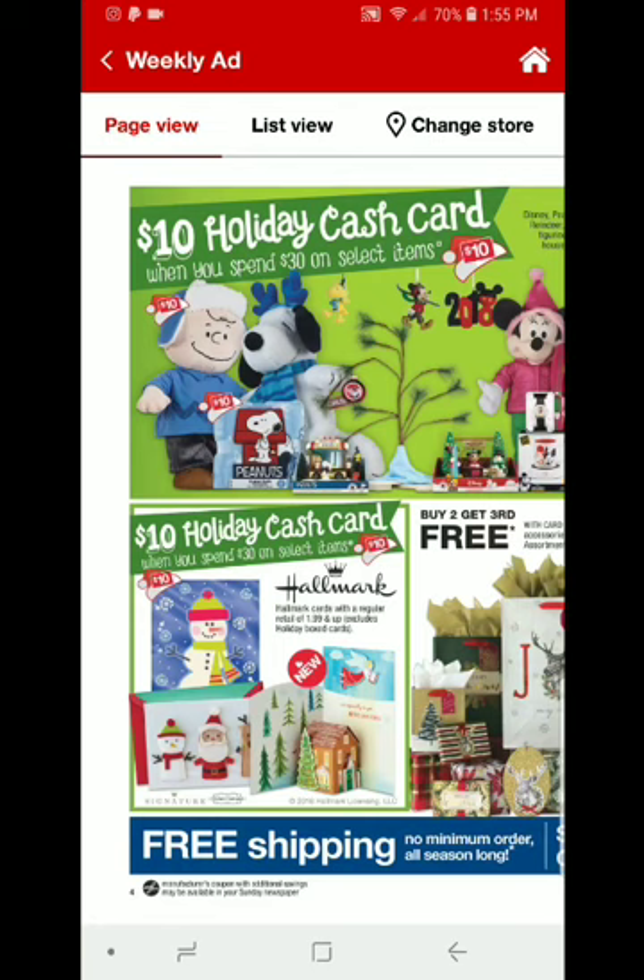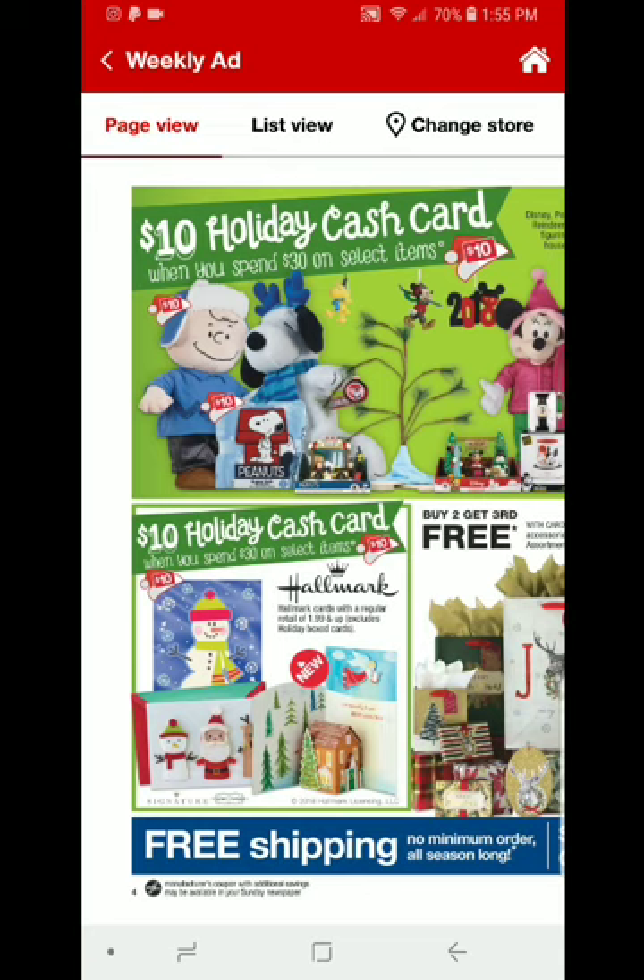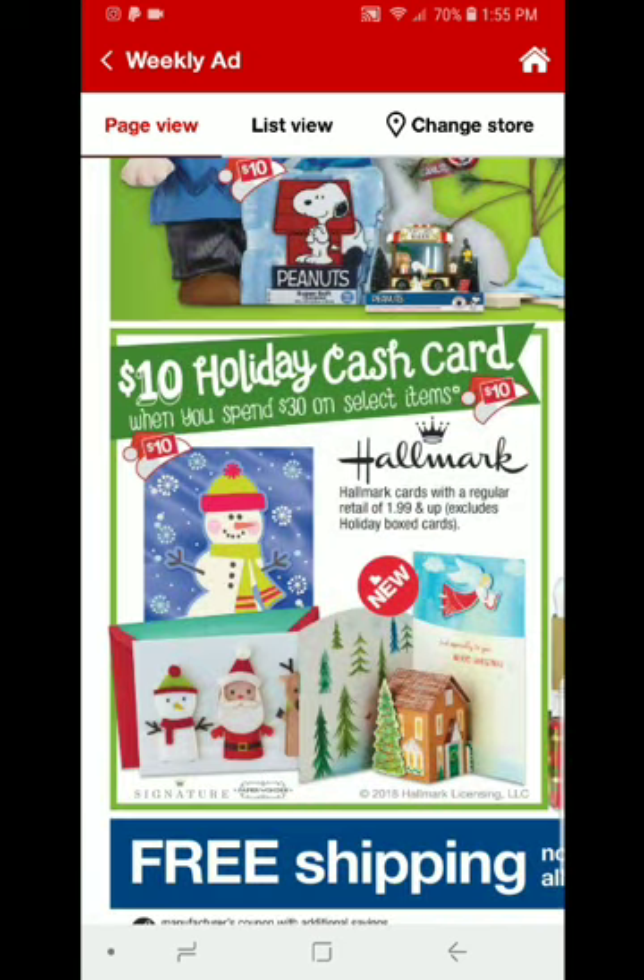These deals are starting on December 2nd of 2018. There is a coupon on CVS.com, so if you want to take advantage of this deal — it is on the Hallmark Cards and it is also part of the Spend $30 Get a $10 Holiday Cash Card. The way you tell if items are qualifying towards the Spend $30 Get $10 Cash Card is the little Santa hat with the $10 card right in front of it. I don't recommend spending $30 on these Hallmark Cards unless you absolutely need them.